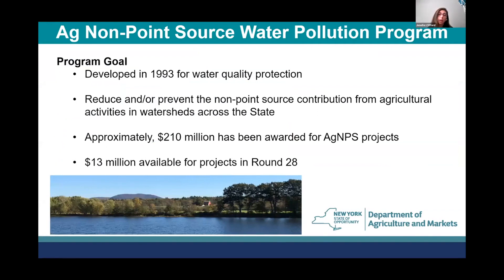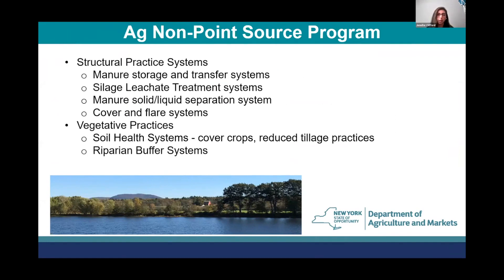We also have an agricultural non-point source water quality program, developed in 1993 to focus on water quality issues in the state. Approximately $210 million has been awarded through our Ag Non-Point Source program, and $13 million is available for projects in round 28. Manure storages are eligible, as well as cover and flare systems. Currently the flare component is only eligible as match, as it doesn't have a water quality impact, whereas the cover does and is cost-sharable under this program.